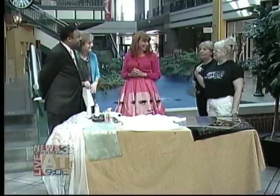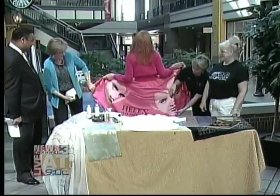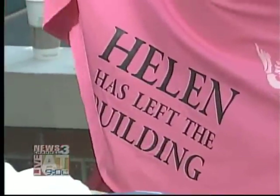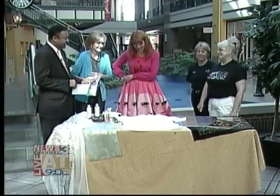You have to see the back of it to really understand. Helen, let's turn you around and show us the back. Helen has left the building! I love it. Your husband is a comedian as well, isn't he? Yes, he is.